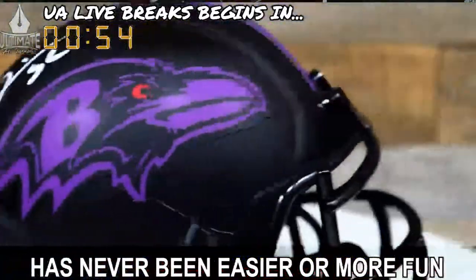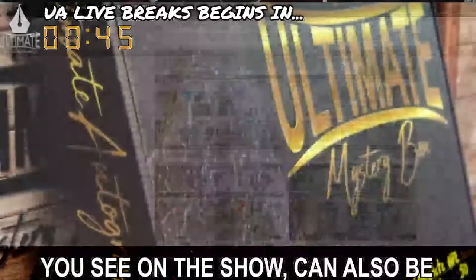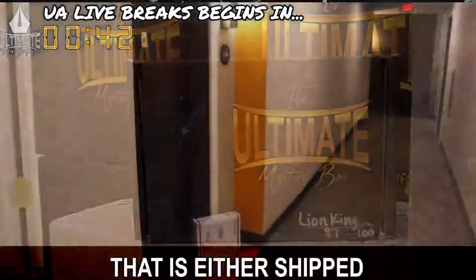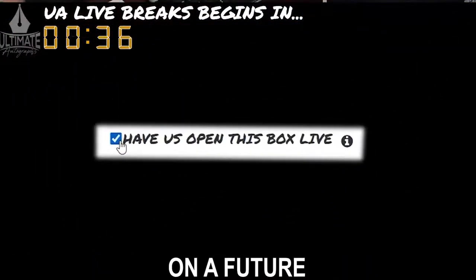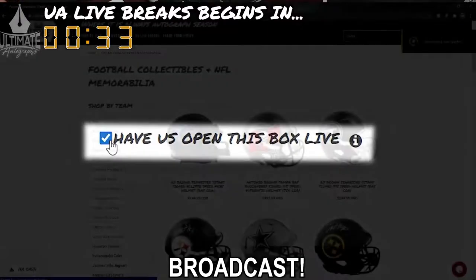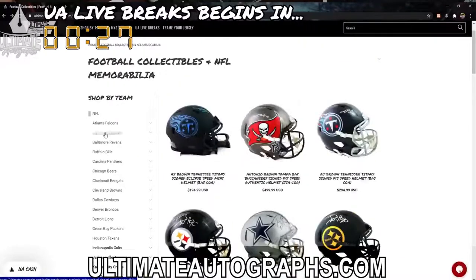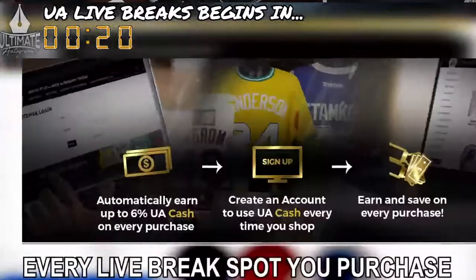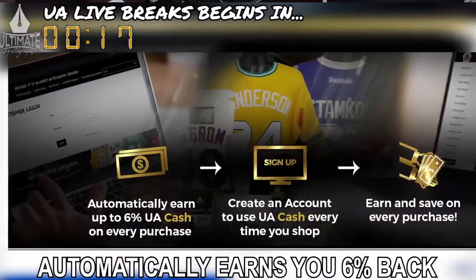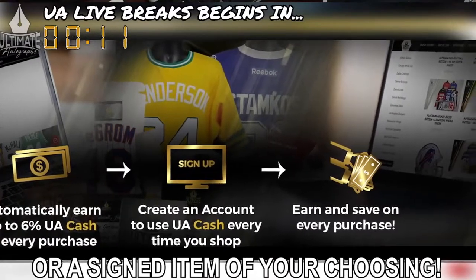Breaking sports memorabilia has never been easier or more fun than it is in Ultimate Autographs live break room. Remember, every mystery box series you see on the show can also be purchased as a personal mystery box that is either shipped directly to your home for you to open, or you can request to have it opened on a future Ultimate Autographs live breaks broadcast. Also, while you're waiting for your break to fill, we encourage you to look around ultimateautographs.com. Every live break spot you purchase automatically earns you 6% back in UA cash that you can later exchange for a mystery box or a signed item of your choosing.